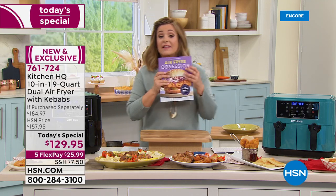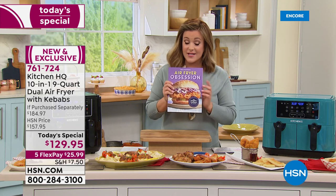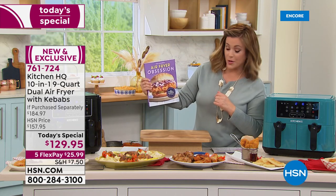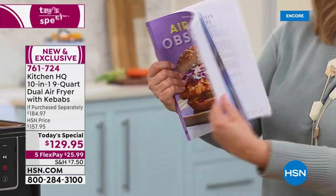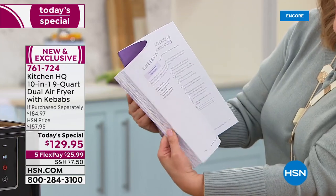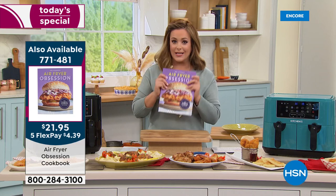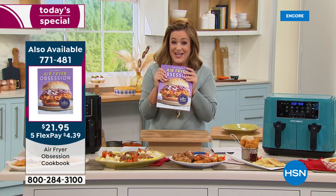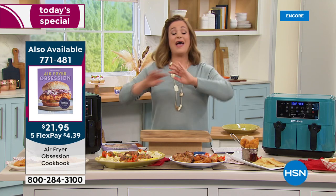Limited quantities are available of the Air Fryer Obsession Cookbook — 210 pages of delicious inspiration and recipes to get the best out of your new Kitchen HQ air fryer. Our expert John Florell is standing by to explain everything this machine does.